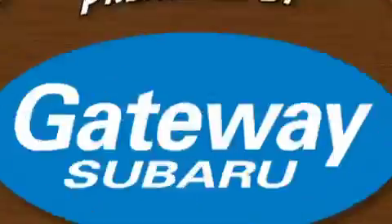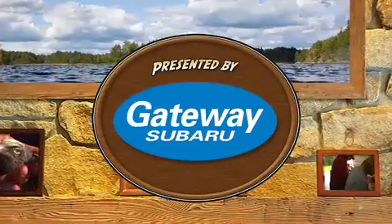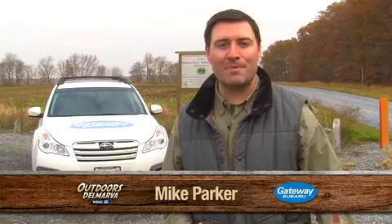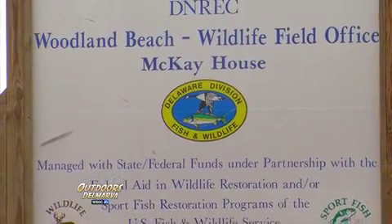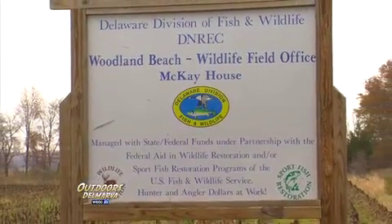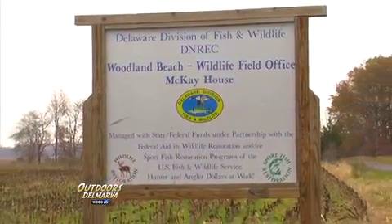This is Outdoors Delmarva, presented by Gateway Subaru, higher standards. With just about every passing hunting season comes some opportunity for research, and the same goes for Delaware's recent shotgun season. That's why I'm here today at Denrec's Woodland Beach Wildlife Field Office in Kent County to catch up with some biologists and other volunteers who are collecting some very important samples.